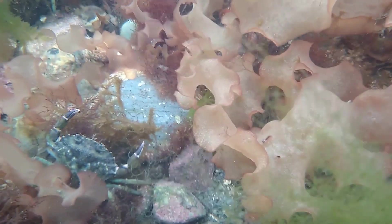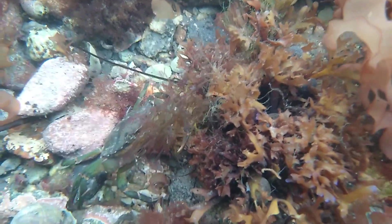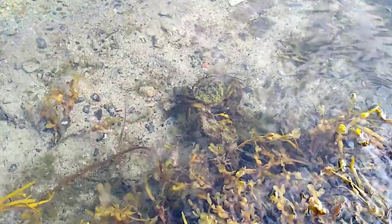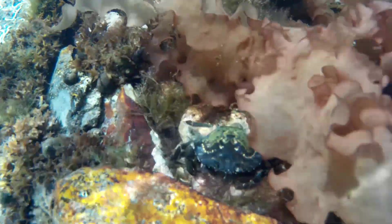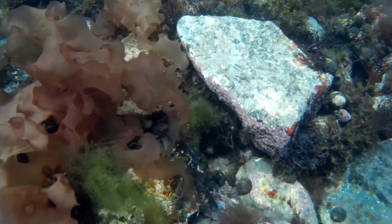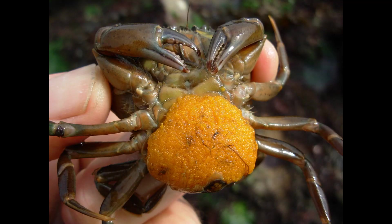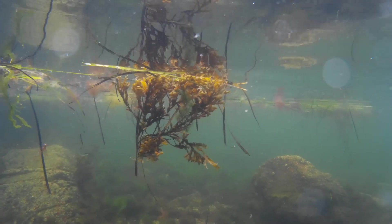Female green crabs mate when they are soft-shelled, which occurs immediately after molting. They tend to mate with males that are larger than themselves. A male carries a smaller female underneath until she molts. After she does, she turns over and releases a mass of eggs onto her abdomen. The male then releases sperm and fertilizes them. The female carries her brood of fertilized eggs on the underside of her body for several months, with the length of time dependent upon water temperature. When the larvae hatch, they become part of the plankton and drift in the water column for several weeks or months.